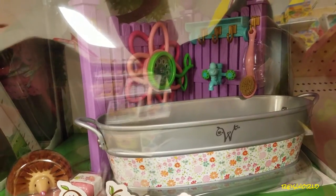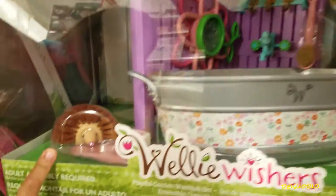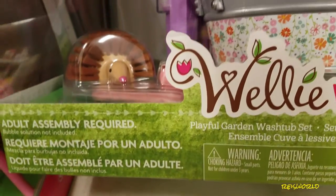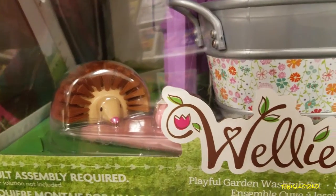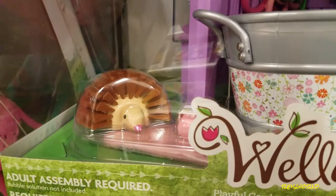Look at that little brush — it's like a hedgehog. Porcupine or hedgehog? Like the shape of that brush, like a porcupine brush. And it says it makes bubbles. That's pretty cool.